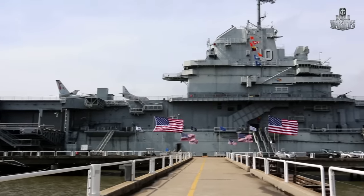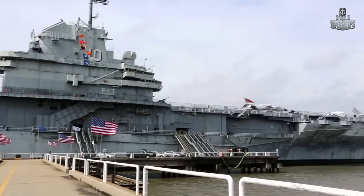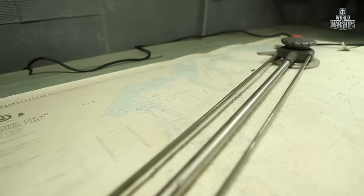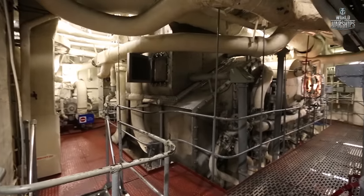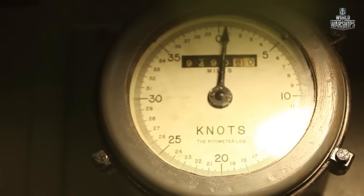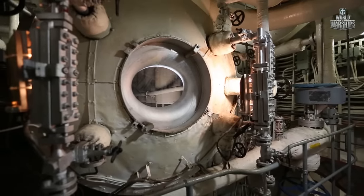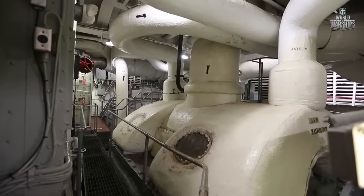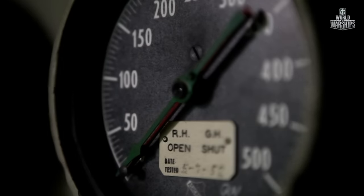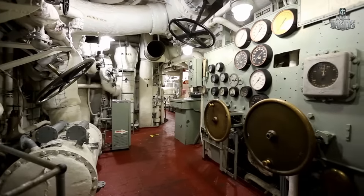Compared to her predecessor, Yorktown was faster and could go 3,000 miles farther. Another important advantage was the independent work of her four engine boiler rooms — she was the first aircraft carrier to have this feature. Each machine had boiler and turbine rooms. In the event of loss of three machines, the ship could still function properly with one remaining engine boiler room.